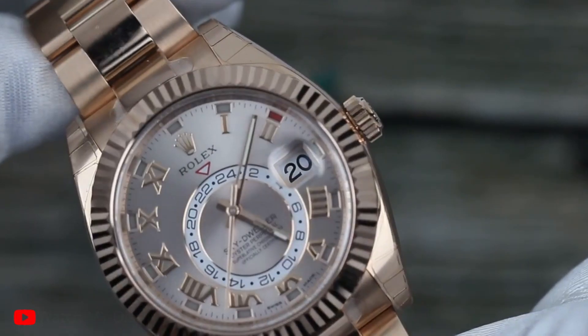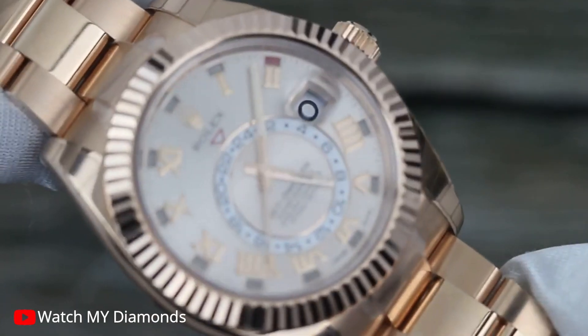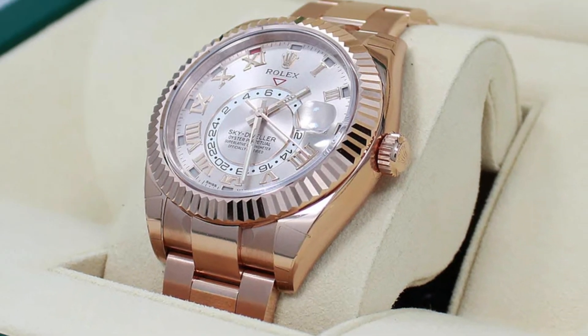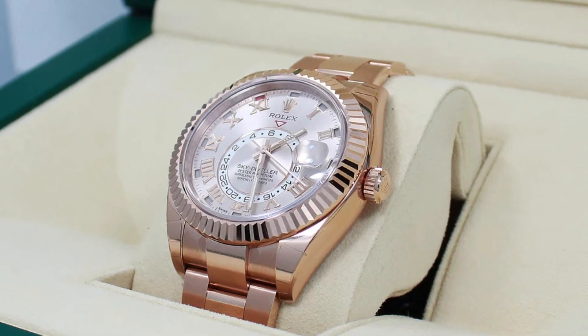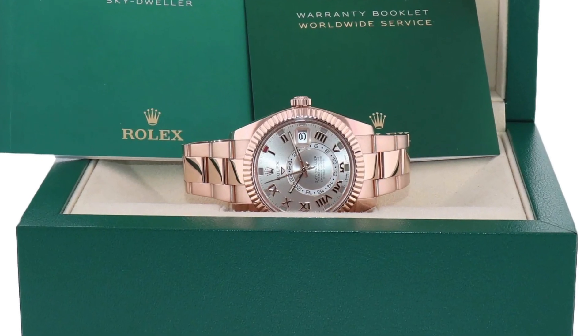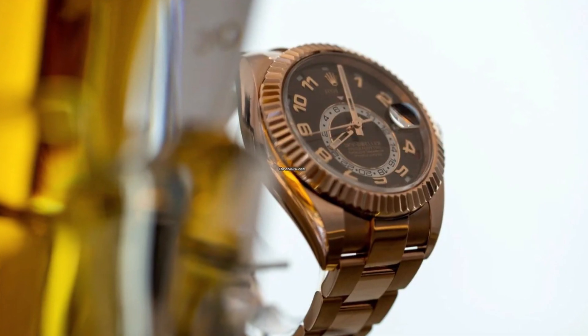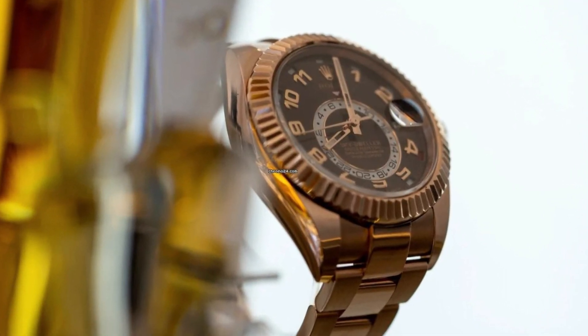When you purchase the Rolex Sky-Dweller, you will receive a comprehensive package. It includes the unworn watch itself, accompanied by Rolex booklets and hang tags. It comes with the manufacturer's warranty, a Rolex warranty, and an appraisal for insurance.